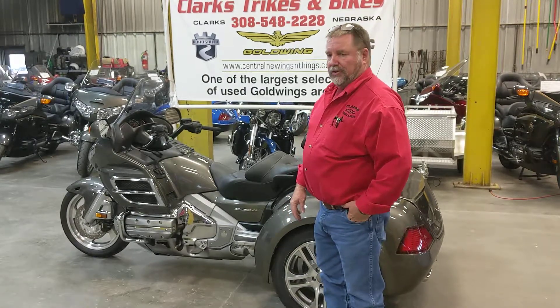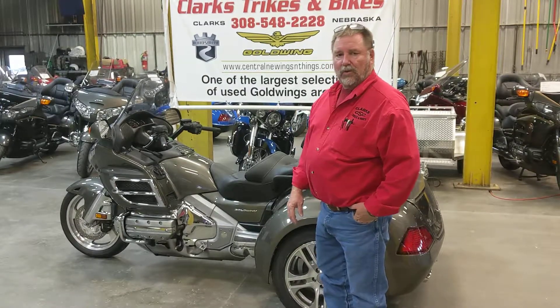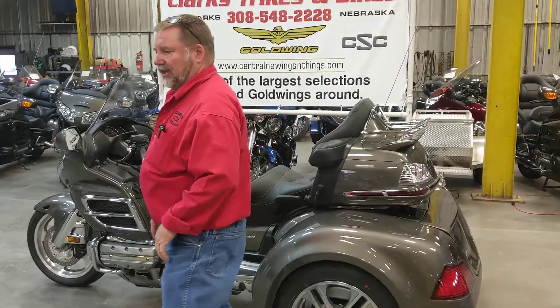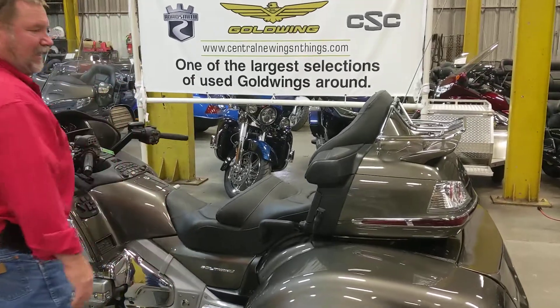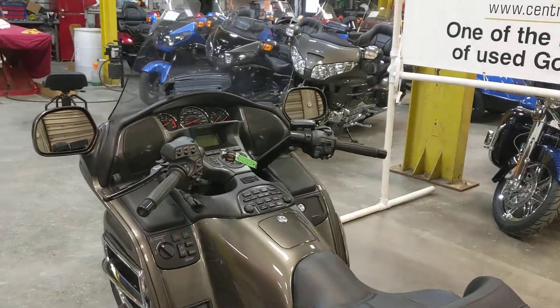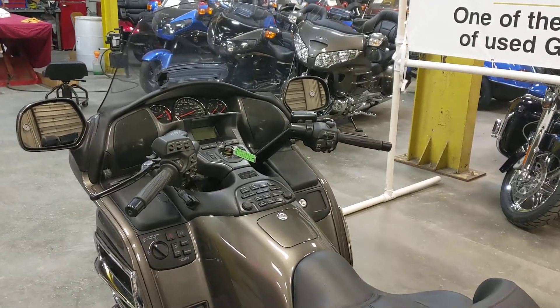What we've got here is a 2010 Honda Goldwing GL 1800, fuel injected, five-speed transmission. It's got 7,399 miles on it. This thing is like new. We bought it from a car dealer as a one owner, and put this trike kit under it.